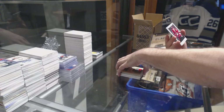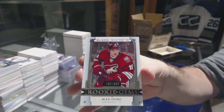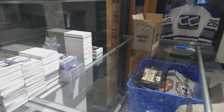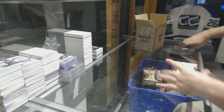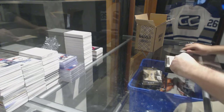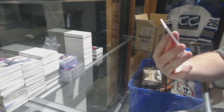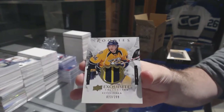And for the Coyotes, the $3.99 rookie gems — Max Domi. You would think with 199 copies it would be pretty easy to find, and I have not found one. Like, I swear they produce like five of them. For the Predators, $2.99 exquisite rookie patch — Kevin Fiala.